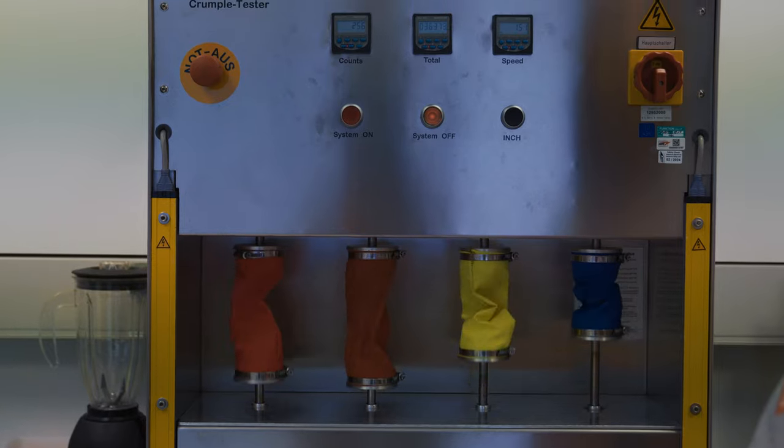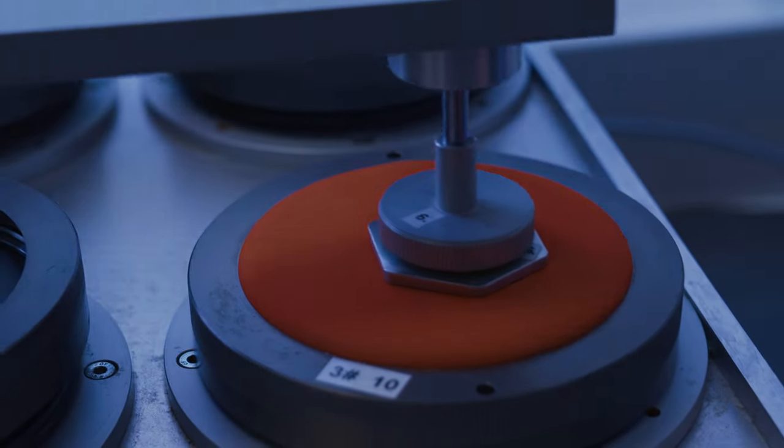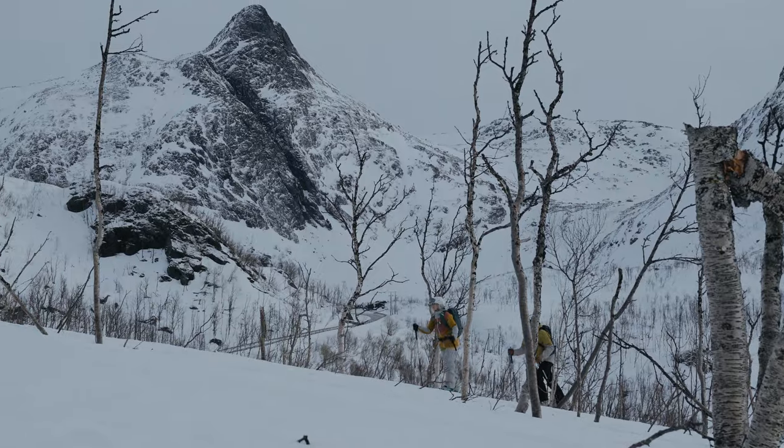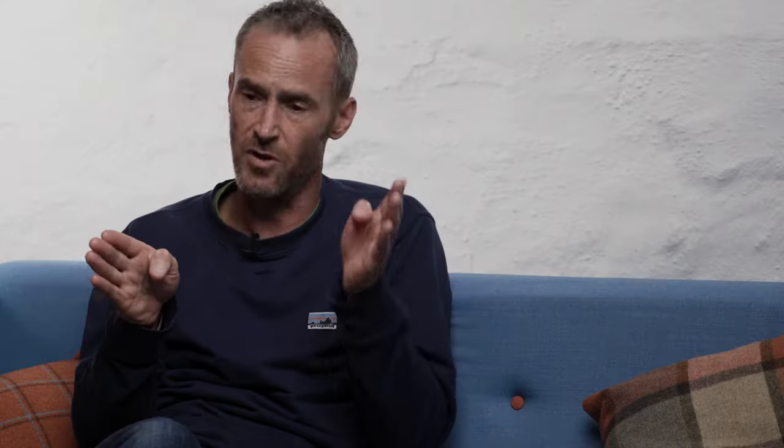The lab at Gore-Tex — these guys have got the science. These guys are medical-grade. They look at the highest level through simulation and through lab testing. But that's partnered with field testing. It takes what we know in the lab to make sure it holds up on the mountain, to make sure that we get the right product that we can then take forward into production.